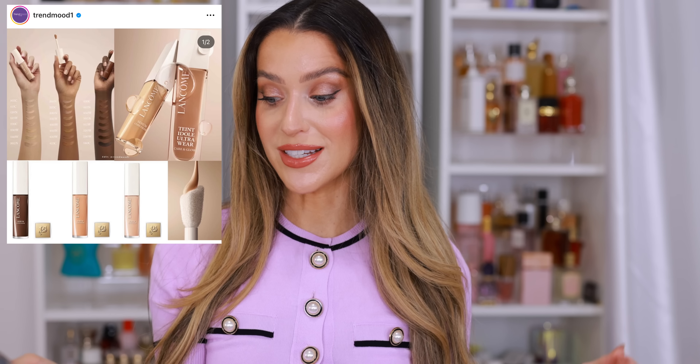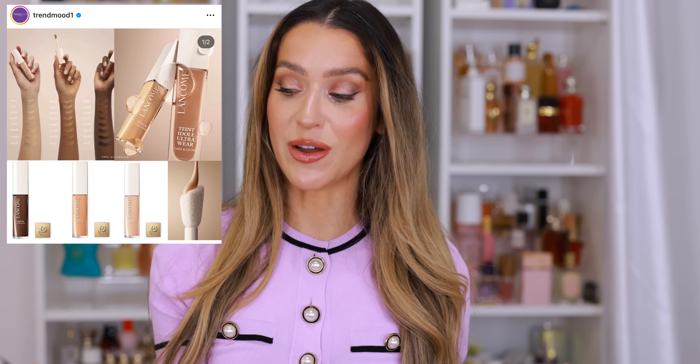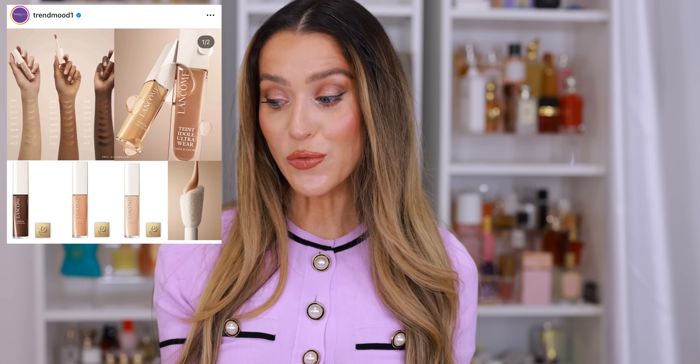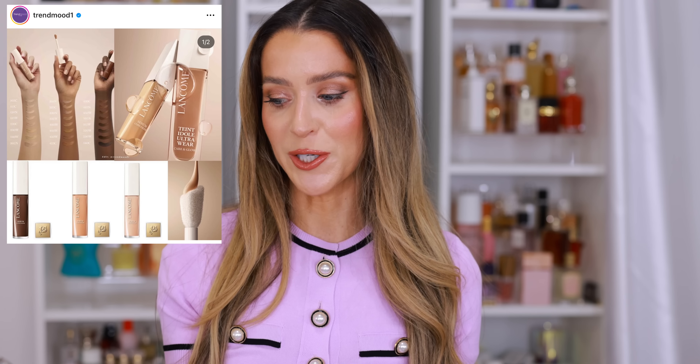Lancôme is coming out with the Tint Idôle Ultra Wear Care & Glow Concealer to go with the foundation. I love this foundation, and I love the idea of a skincare concealer, especially from Lancôme because they do complexion products and skincare really well. I do work with the brand, so they are going to be sending me this. Anytime there's skincare mixed in with concealer — a hybrid product or serum-infused formula — it's kind of a prerequisite these days.